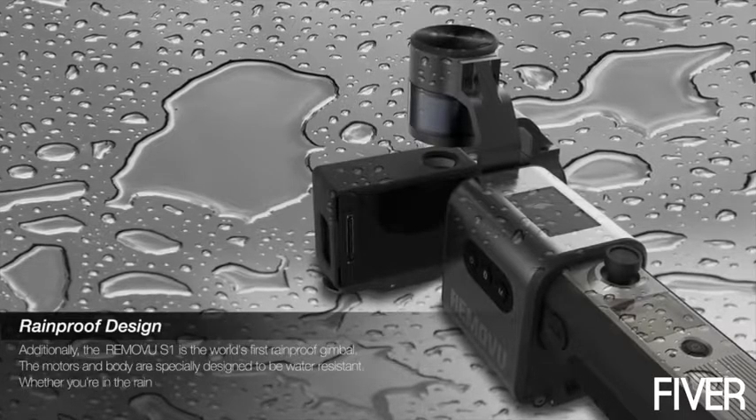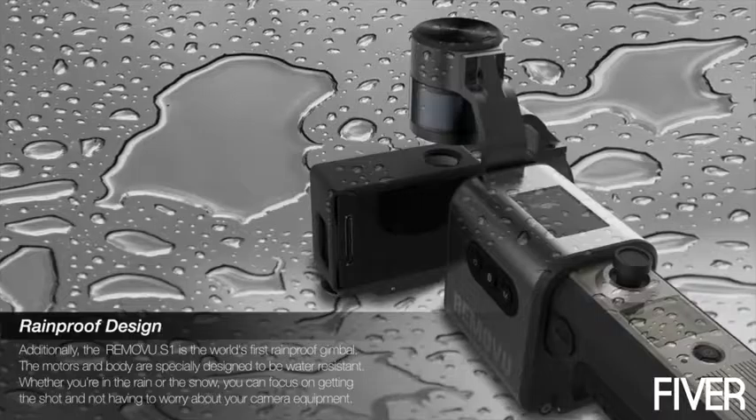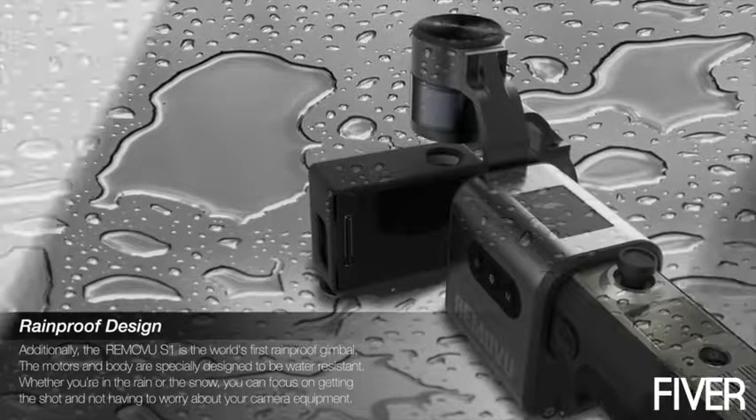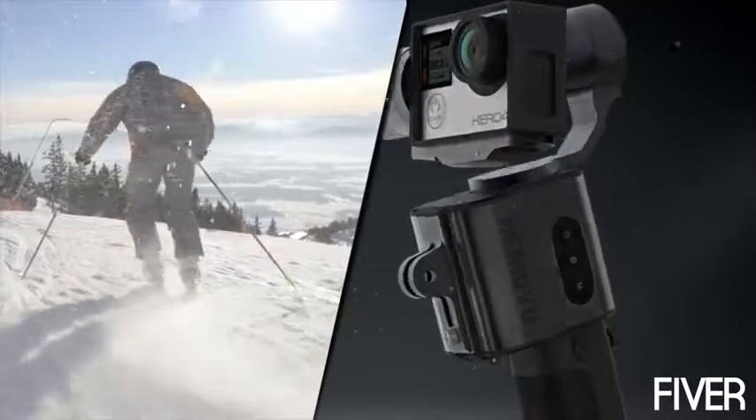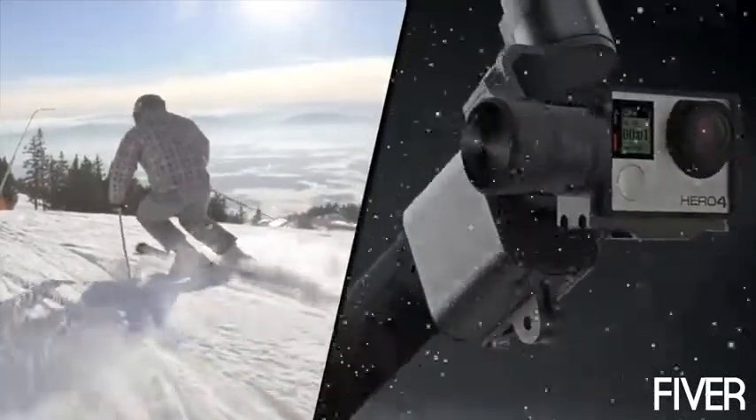Easily attach and remove your GoPro camera using our innovative one-click mounting system. Additionally, the Removu S1 is the world's first rainproof gimbal. The motors in the body were specifically designed to be water resistant. Whether you're in the rain or in the snow, you can focus on getting the shot and not having to worry about your camera equipment.